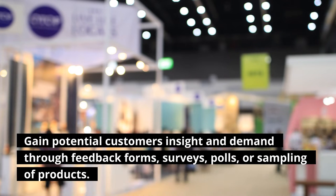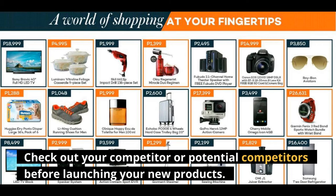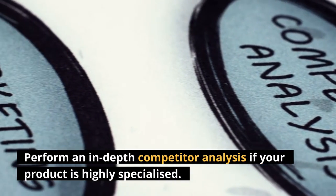surveys, polls, or sampling of products. Check out your competitor or potential competitors before launching your new products. Perform an in-depth competitor analysis if your product is highly specialized.